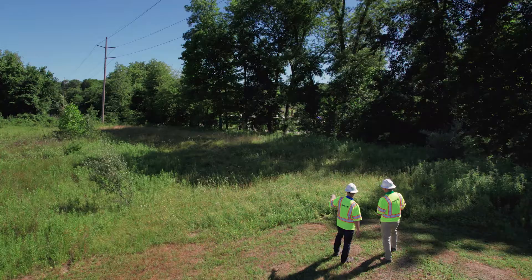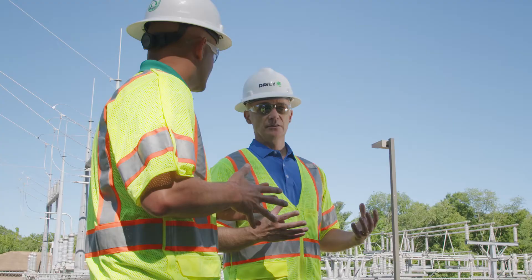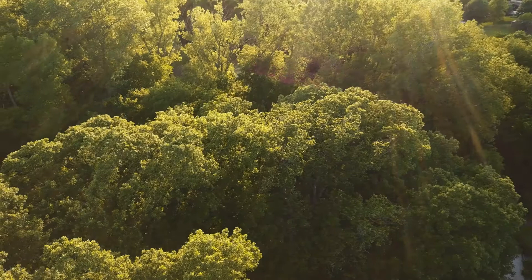Hi, I'm Jim Zwack from the Davie Institute, North America's premier tree research laboratory, and today we're on the utility right-of-way.